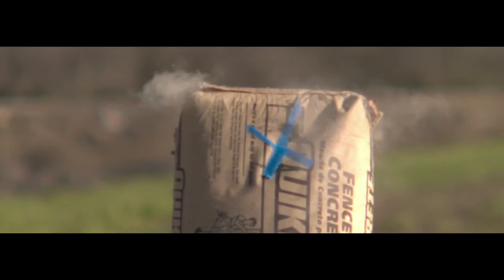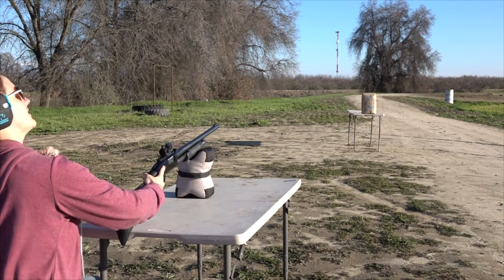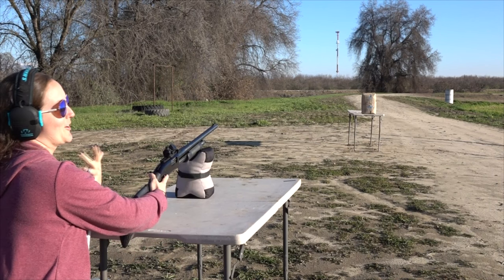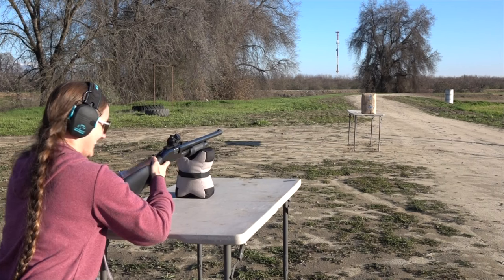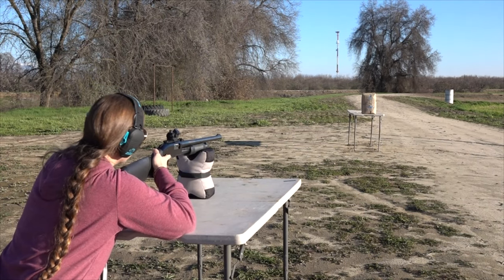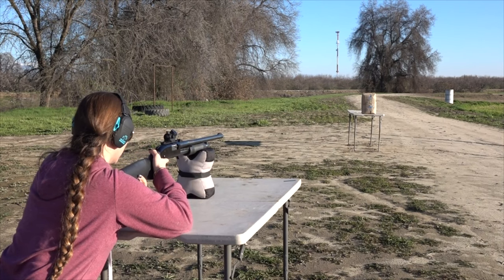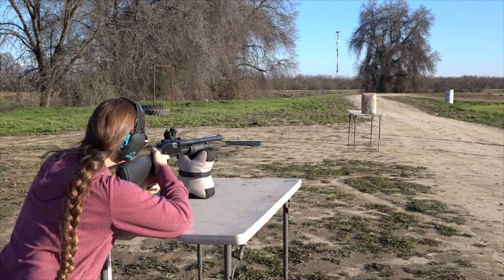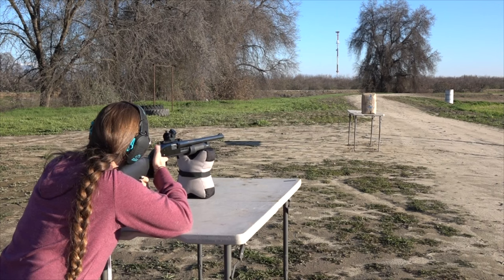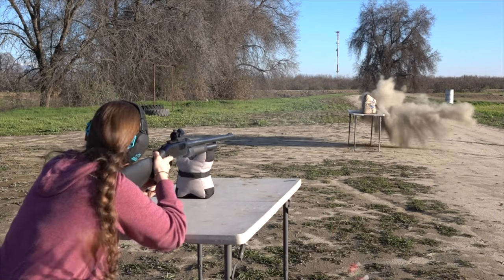Brianna is reluctantly taking the final shot — she agreed to do this, but it's painful to watch, like someone getting kicked by a mule. She could have easily said no. Jeff couldn't find anyone else willing to do it. Okay — full rifling this time. She takes the shot.